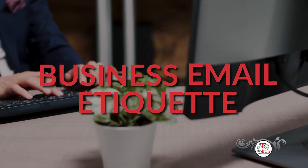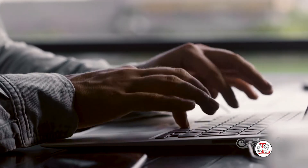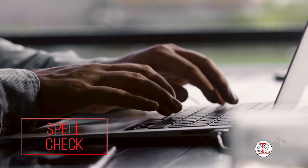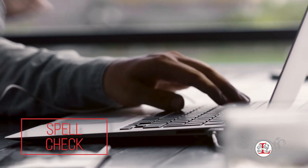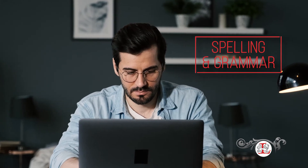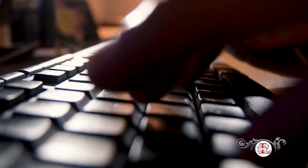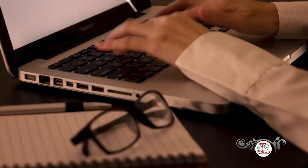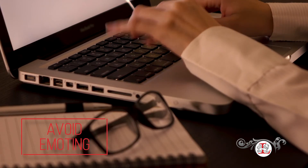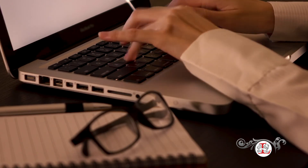Second, business email etiquette. Some key pointers with writing a professional email include many factors, such as always spell checking your emails before being sent. You want to make sure that your spelling, grammar, and punctuation are all on point. You will also want to avoid all capital letters as it could be mistaken for anger. In fact, avoid any emotional communication like emoticons and memes. Be direct and avoid any sort of lengthy explanations.